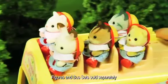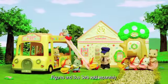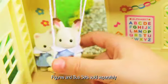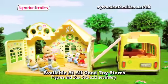Sylvanian Families. Today the happy babies are going to the Forest Nursery. They love to draw and paint. They are such good friends and love to play together. They even slide from the bus to the nursery.